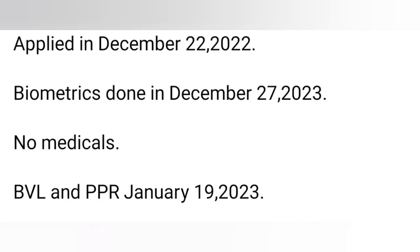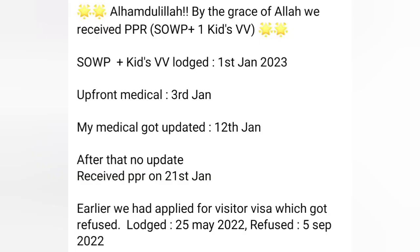Next: apply date 26th December, biometric done 27th December, no medical, BVL and PPR January 19th received. Next: spouse file lodged 1st January, PPR received 21st January. Earlier they had applied for a visitor visa which got refused — file lodged 25th, refused 5th September.